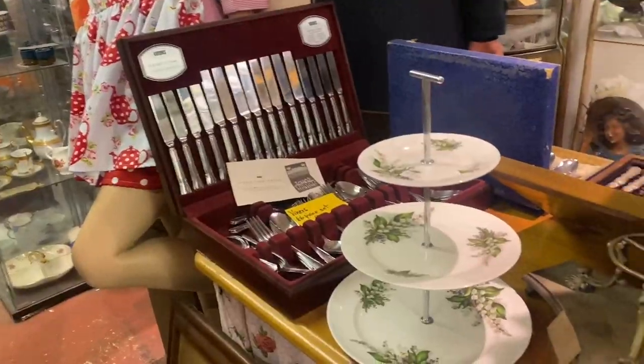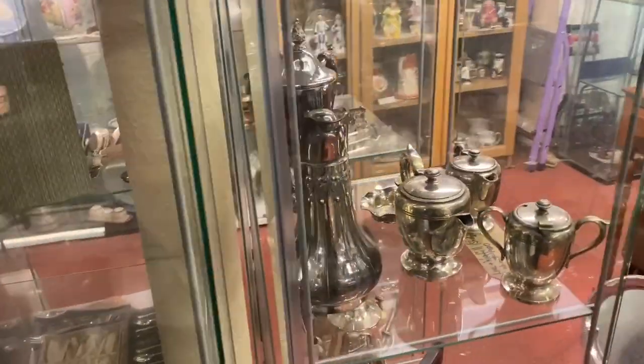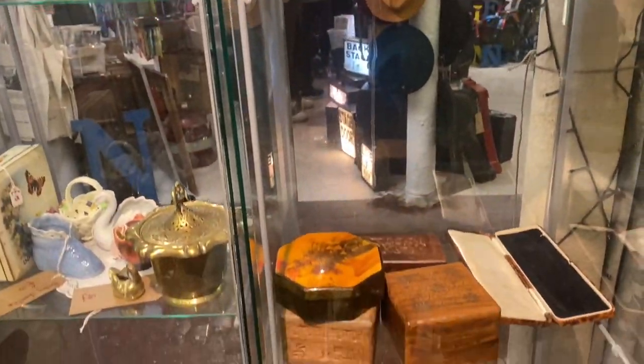This shop has such a beautiful collection of cups and teapots. I have not seen this beautiful collection even when I was back in China.